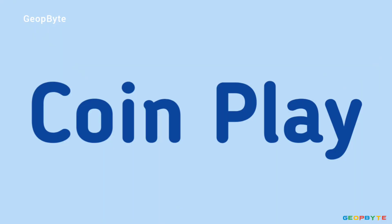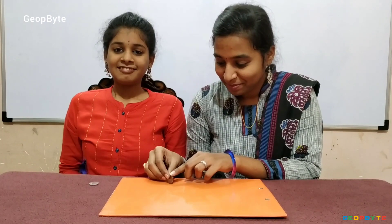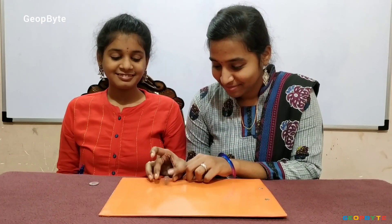Now let us get into the topic — coin play. Hey kids, now let us see some interesting tricks of coins. Is it looking like a ball? Yes, it looks like a ball while rotating. Let us see some more tricks.